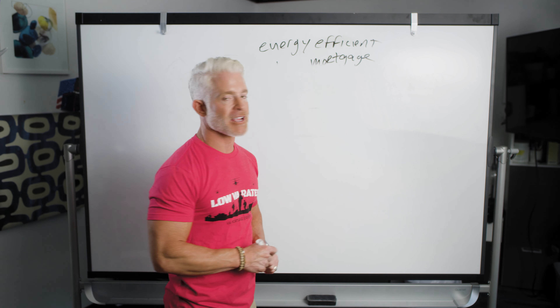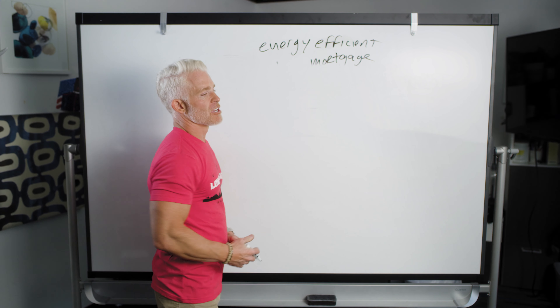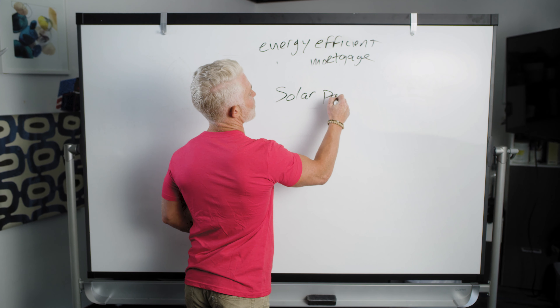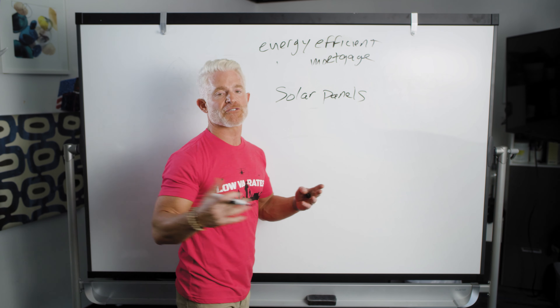Today we're going to talk — but before I forget, down here to the right on your screen is a red subscribe button. Red is the key word today. Click that button so that you can know when we're producing fresh new content.